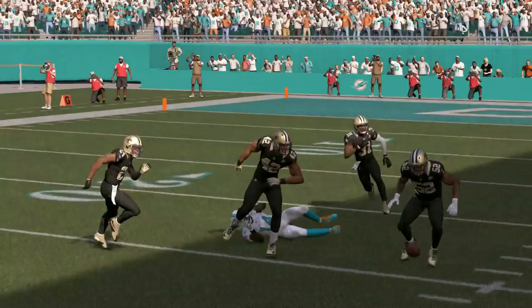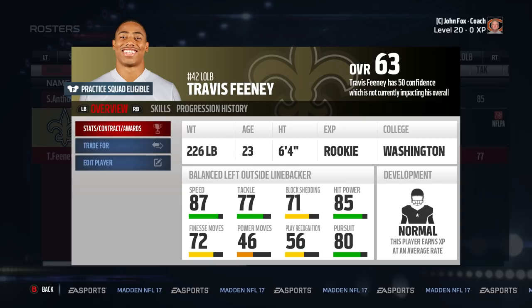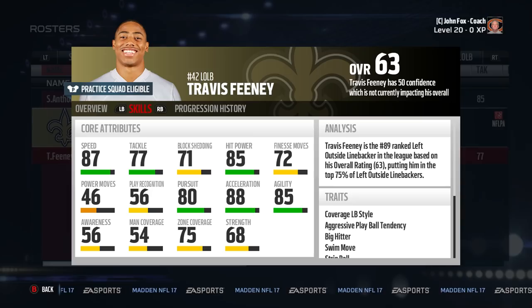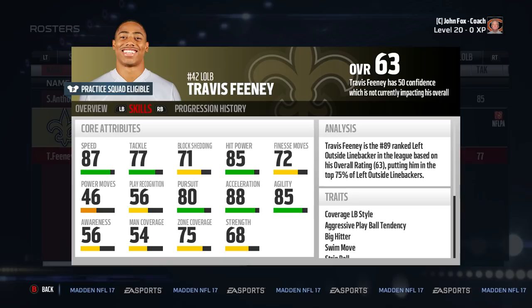Number three is Travis Feeney. He has 87 speed and 85 hit power. Most importantly, he starts with 75 zone coverage, so the rookie can be played by the computer or a user. His most important physical attribute is he's 6'4, so your range as a user in him will be ridiculous. His block shed is about average for a linebacker, and his only negative is his super low play recognition, which can be negated by using him at the start.